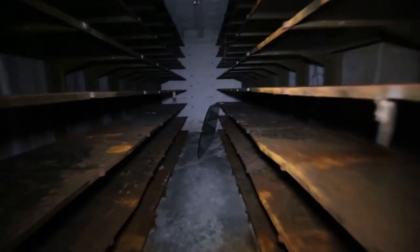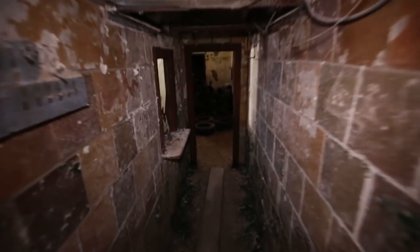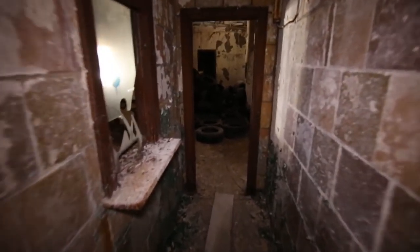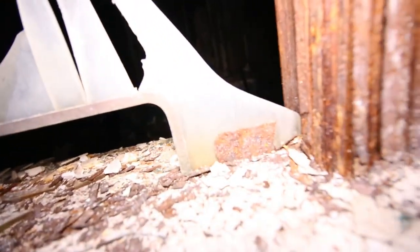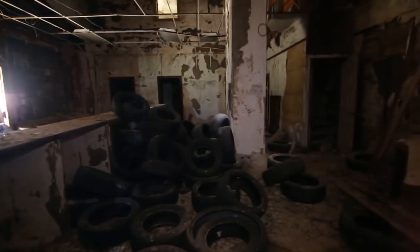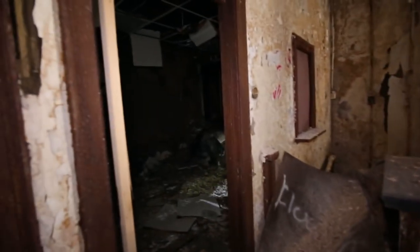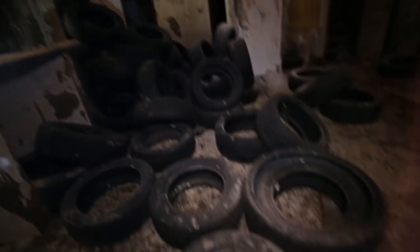These are all the shelves that would have had all the people's belongings in here. This looks like the front desk. There's a lot of tires in here. Oh, it's flooded.